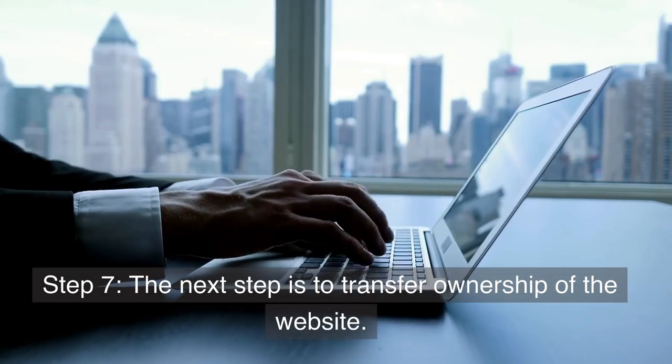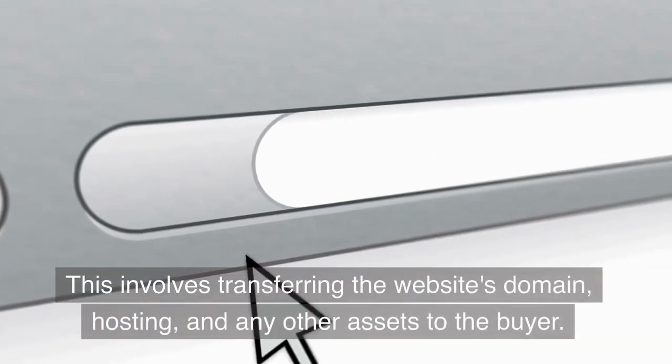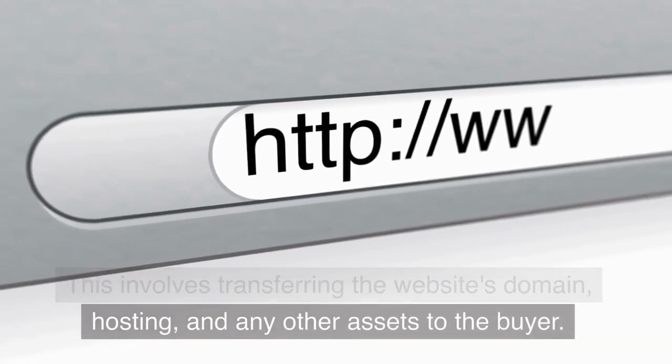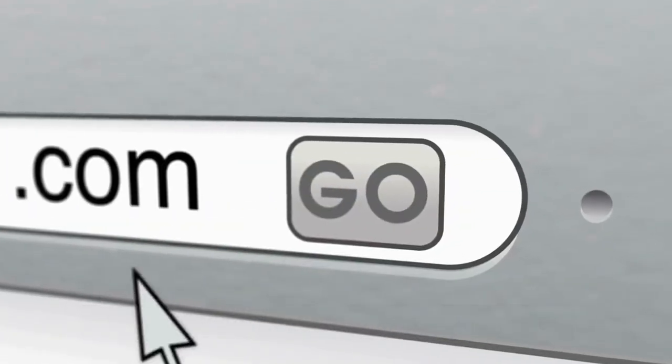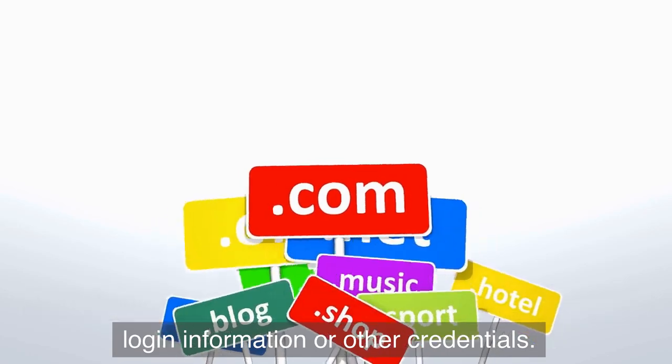Step 7: Transfer ownership of the website. This involves transferring the website's domain, hosting, and any other assets to the buyer. You should also provide the buyer with any necessary login information or other credentials.